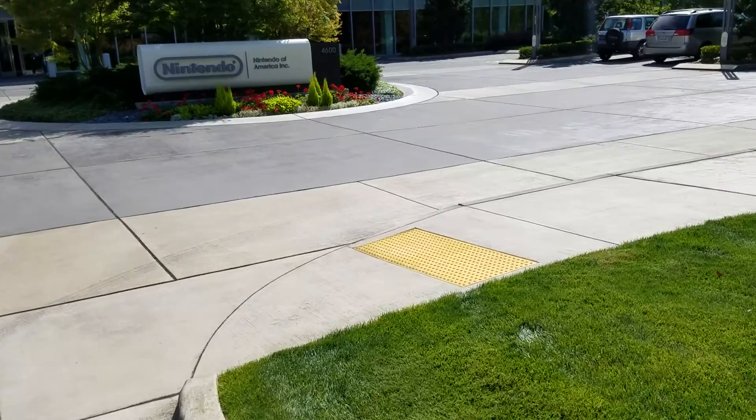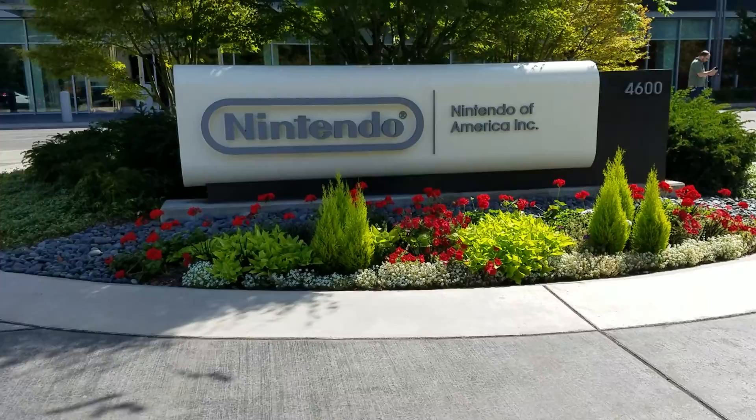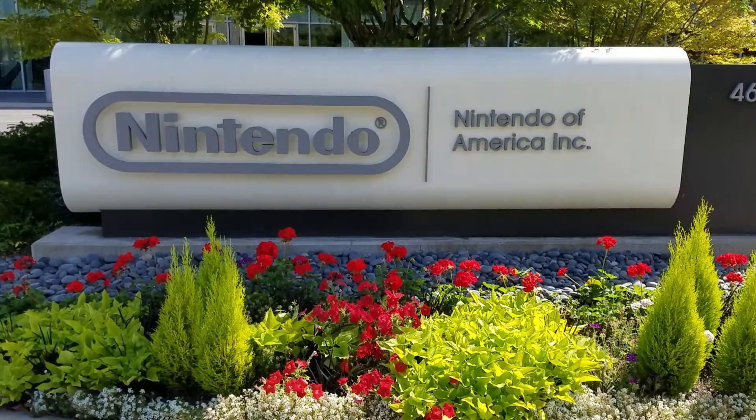So cool, so cool — never thought I would see today. There it is. No place like it.